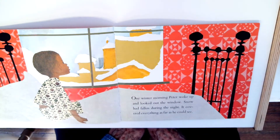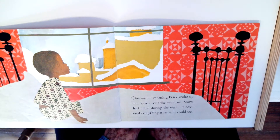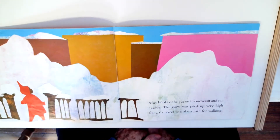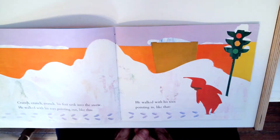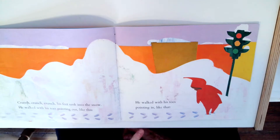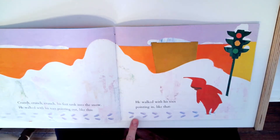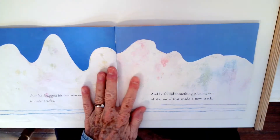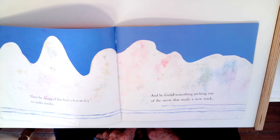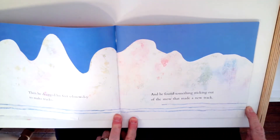One winter morning, Peter woke up and looked out the window. Snow had fallen through the night. It covered everything as far as he could see. After breakfast, he put on a snow suit and ran outside. The snow was piled up very high along the street to make a path for walking. Crunch, crunch, crunch — his feet sank into the snow. He walked with his toes pointing out like this, and then he walked with his toes pointing in like that. Look, they look different. Then he dragged his feet slowly to make tracks. And he found something sticking out of the snow that made a new track.